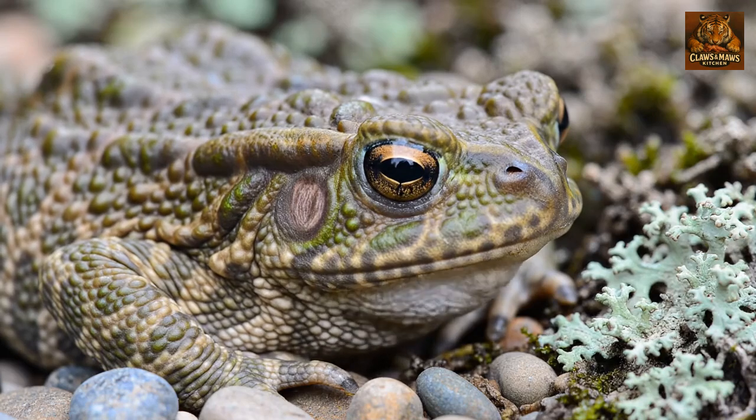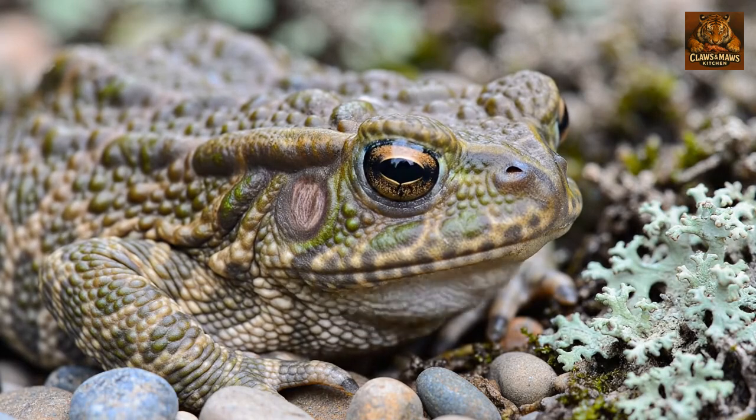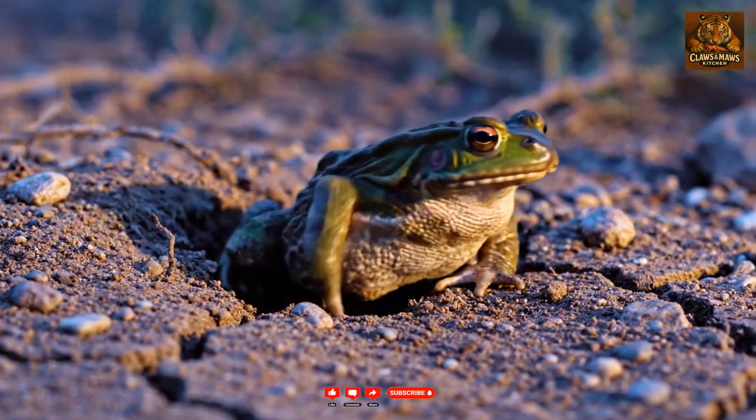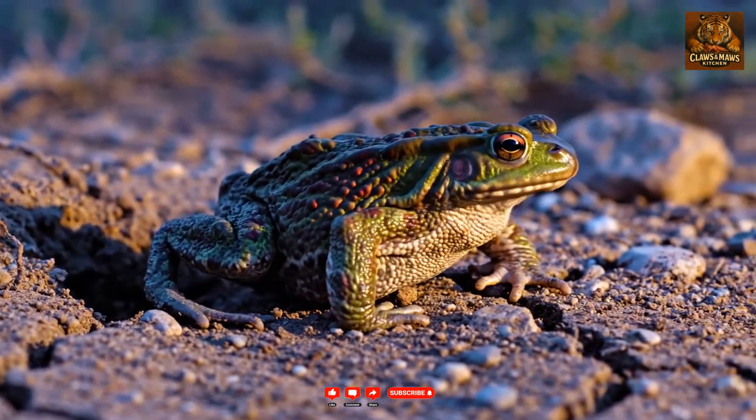Its spotted pattern is a masterclass in camouflage, making it nearly invisible to predators. These fascinating creatures are primarily nocturnal, preferring to hunt under the cover of darkness.